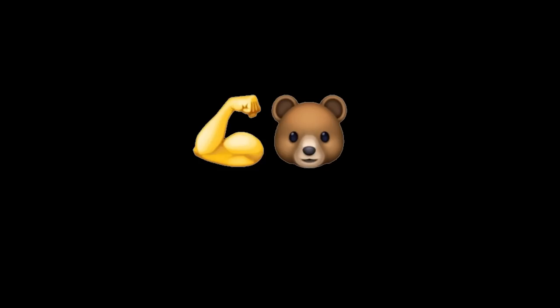Bear squad, thank you so much for tuning in — I really appreciate it. There are a couple of videos on the screen if you want to check those out. If you haven't subscribed to the channel yet, there should be a little circle you can click to subscribe. Remember to love life, live your dreams — peace out, bear squad!